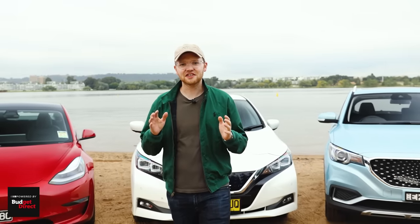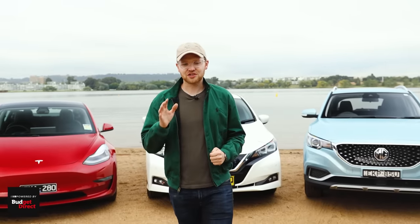I'm Tom Baker, this is Chasing Cars, and today you join me on the Australian EV Challenge.